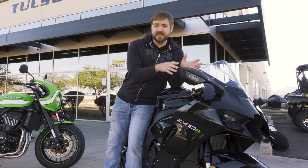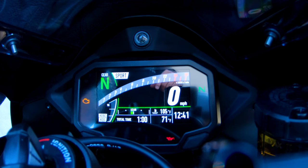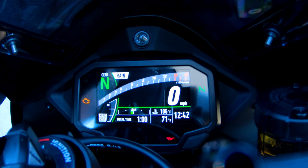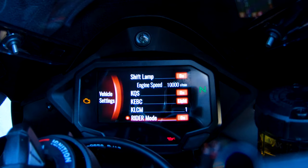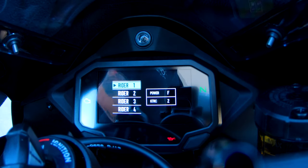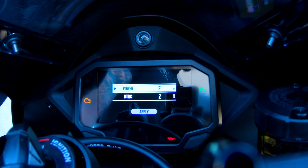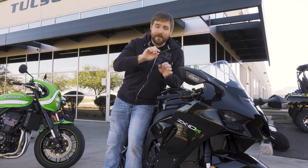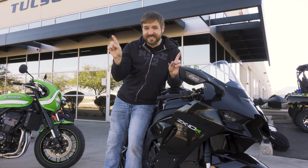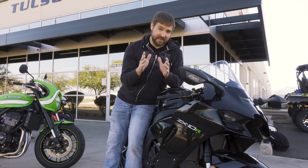The dash on the ZX-10R is phenomenal. It lays out everything really nicely. It's got a really cool throttle gauge on the left side that you see roll on — on the ZX-10R you actually notice it a good bit. They kept true to the rev counter, the RPMs you can see going, and it's digital now — a lot better than that analog look it used to be. I'm so glad they updated the dash.